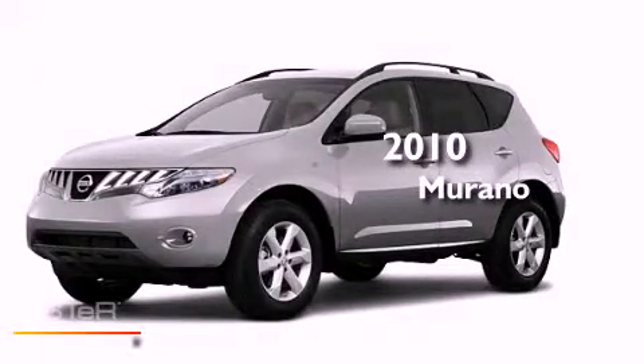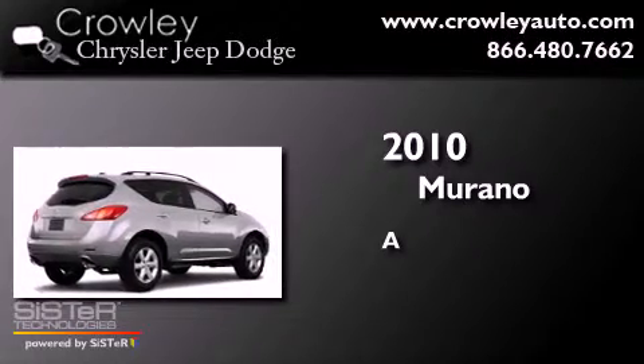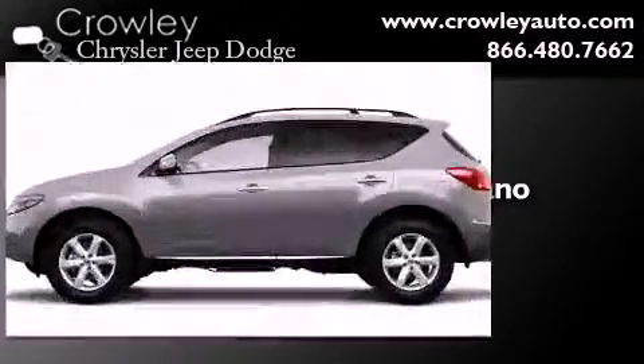This is a 2010 Nissan Murano. All of the following features are included.